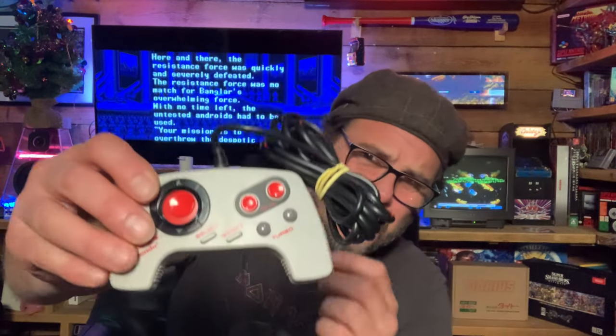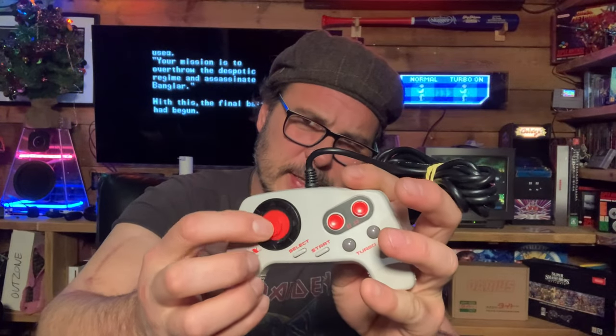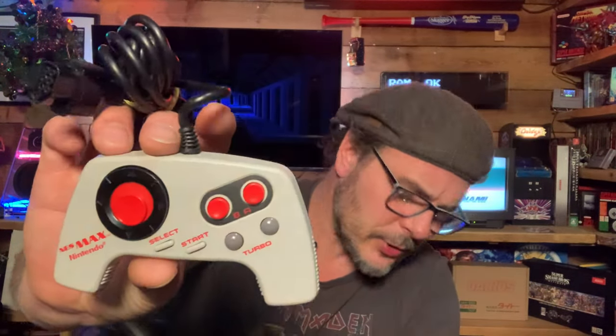From the London gaming market I picked up a really unusual joystick — it spins around, which would be great for games like Gyruss. I didn't pay much for it at the London game market; I thought it was a bit different and unusual.